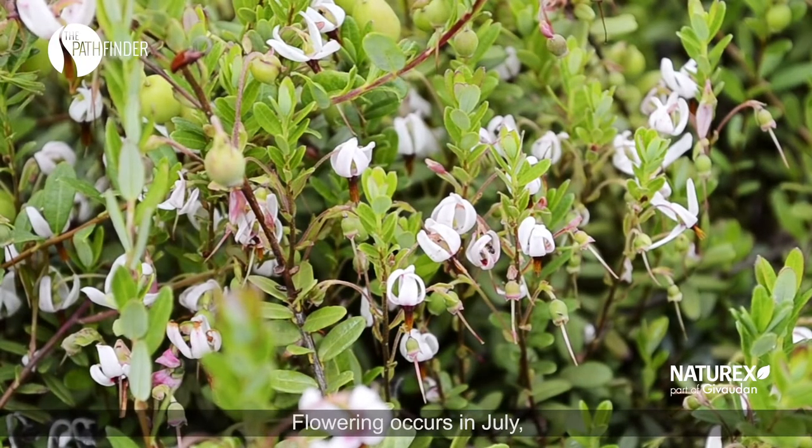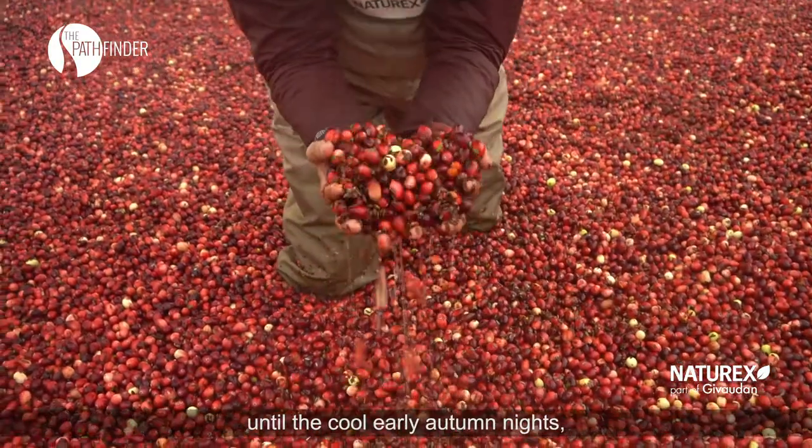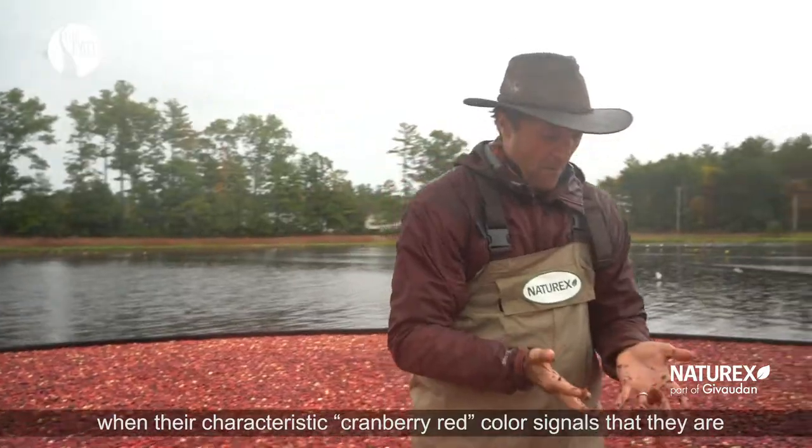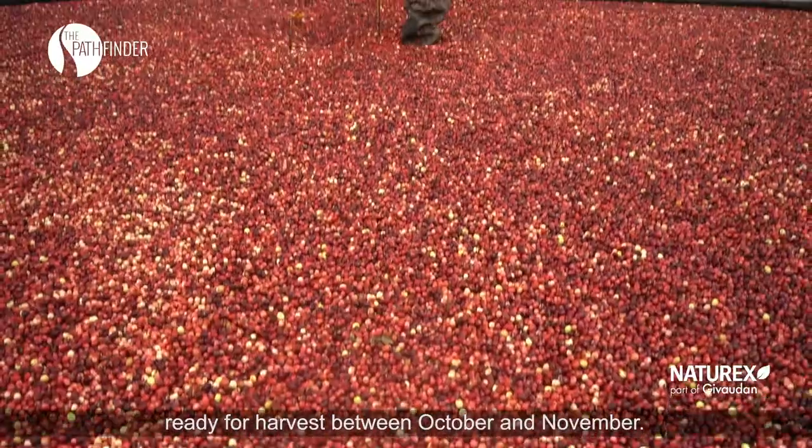Flowering occurs in July. Cranberries then grow throughout the summer until the cool early autumn nights, when their characteristic cranberry red color signals that they are ready for harvest between October and November.